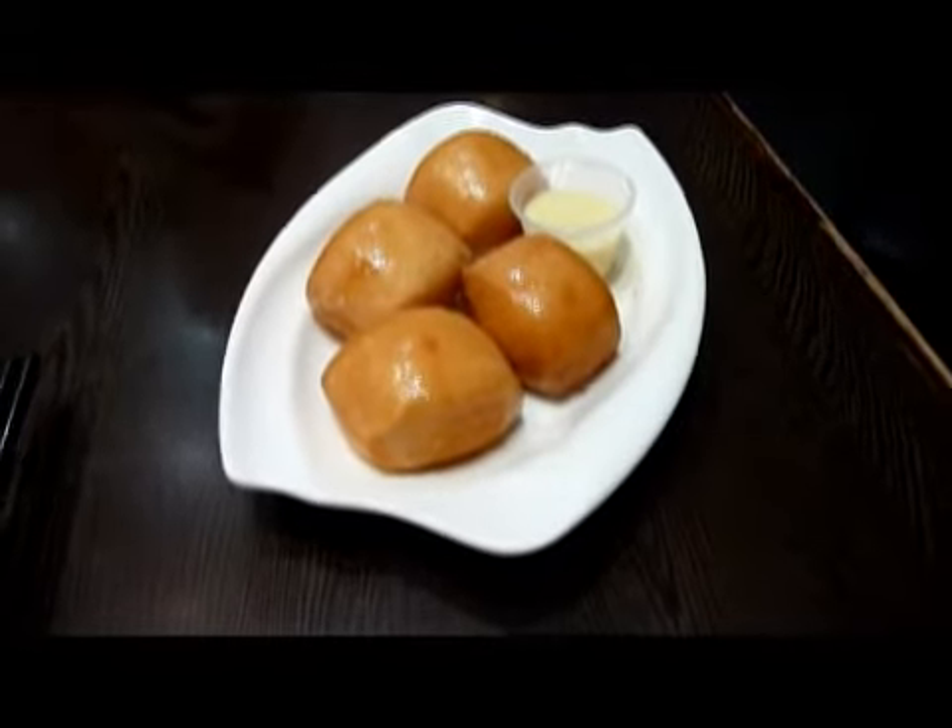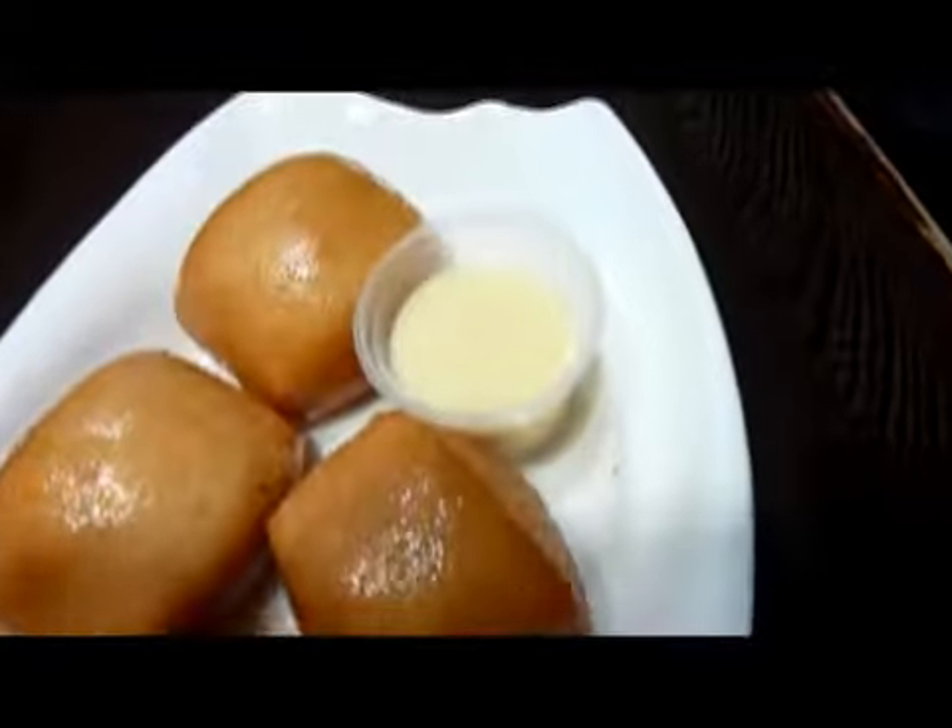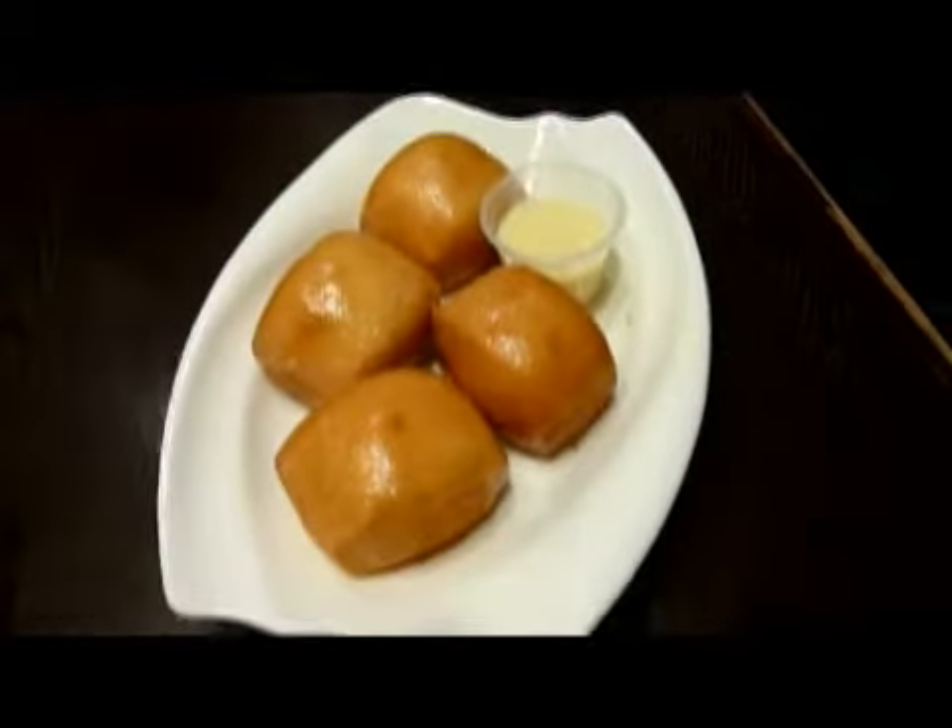Our first order has arrived. It looks like it's deep fried buns with some sort of sauce — obviously a sweet sauce of some sort.